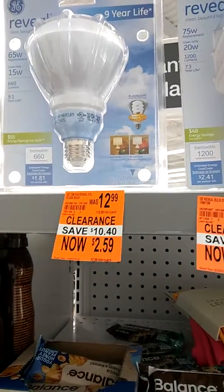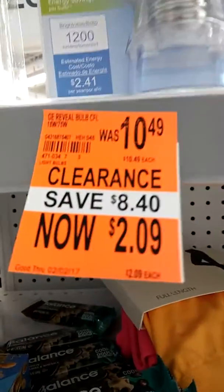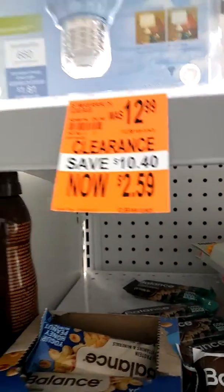Look at this, Mighty Folders. You have the GE Reveal Lights — look at that price. Mighty Folders, $10.49 down to $2.09. $12.99 down to $2.59. Guess what, Mighty Folders? I have both — all three.